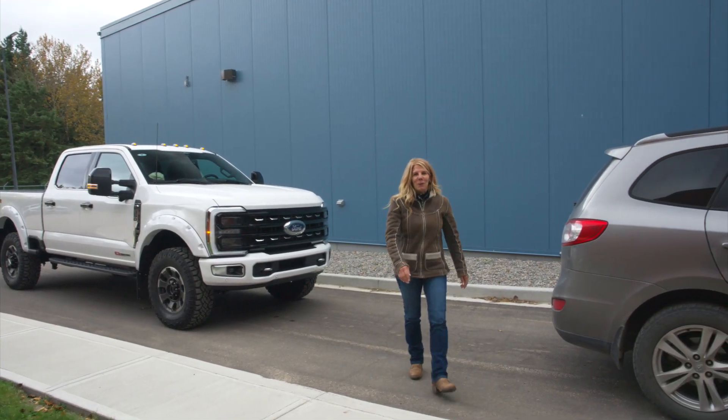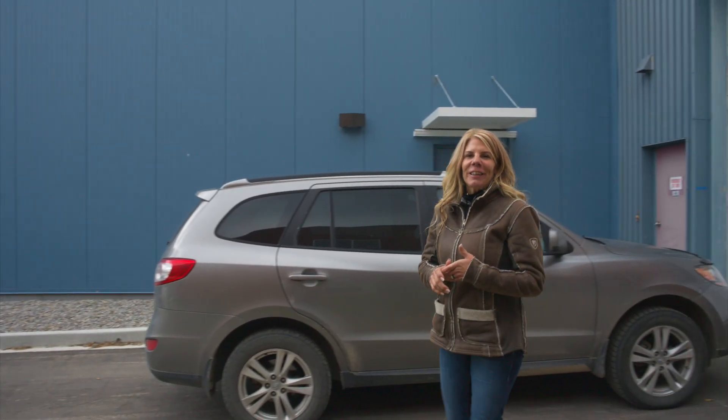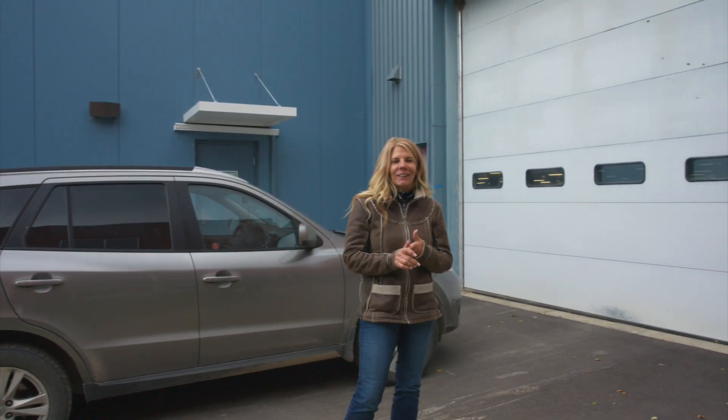I'm here at the Cold Lake Hatchery and I'm going to be meeting Mayor Copeland, who's going to give us a tour of the hatchery as well as going through the life cycle of the rainbow trout and the tiger trout, and of course talking a lot about stocking lakes in Alberta.